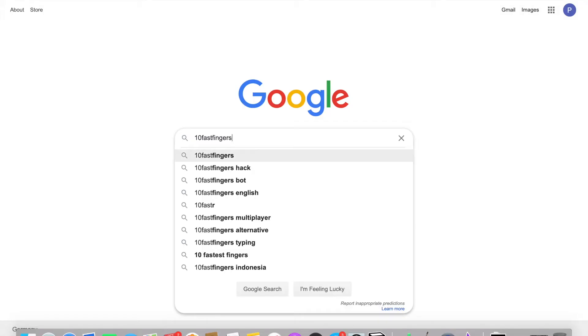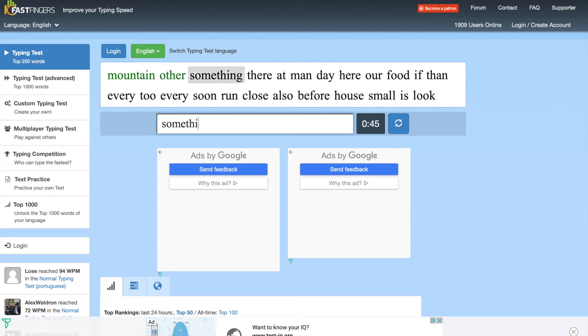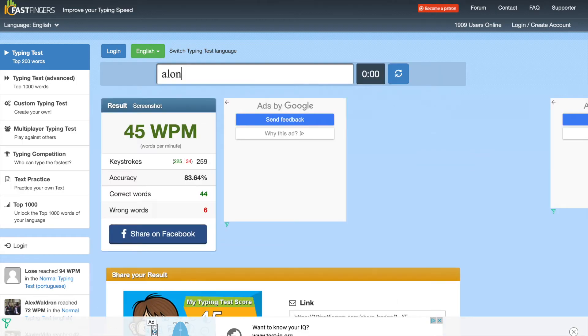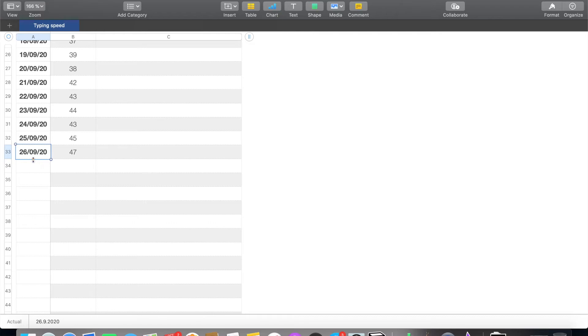Let's have a look at 10fastfingers.com — it's pretty basic. You have these words that you are supposed to type, which are actually the 300 most common words in the English language, as opposed to keybr where most of the words are made up. The website tracks your typing speed over the course of one minute and then gives you your words per minute count, which you then put into your spreadsheet. I really enjoyed this — it's really simple but a lot of fun.